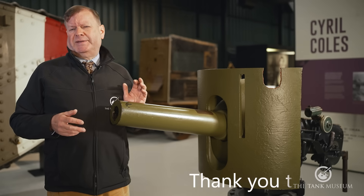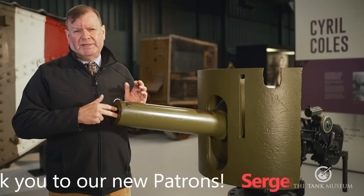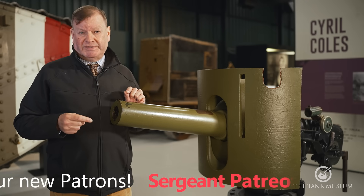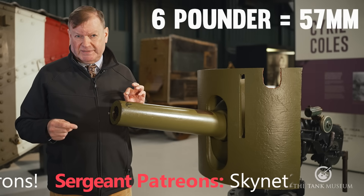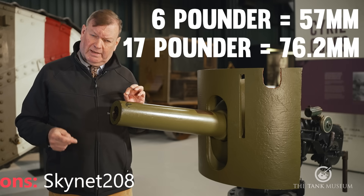The other way to describe it would be the diameter of the bore of the barrel. So six-pounder equates to 57 millimetres, 17-pounder to 76.2 millimetres, and so forth.